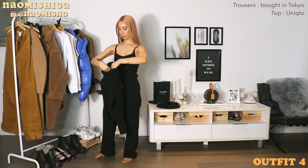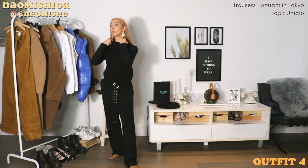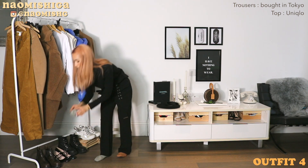I switched my top up to this Uniqlo heat tech, and as I was saying, I was already wearing a sleeveless thermal underneath, so I'm pretty sure I'm gonna be very very warm.